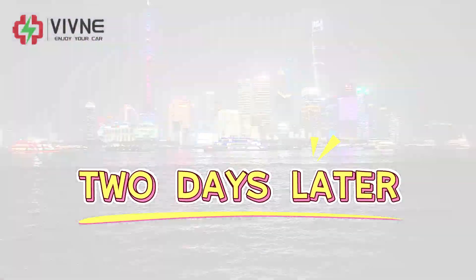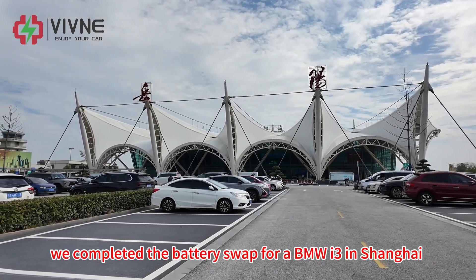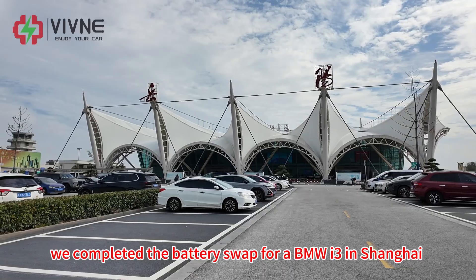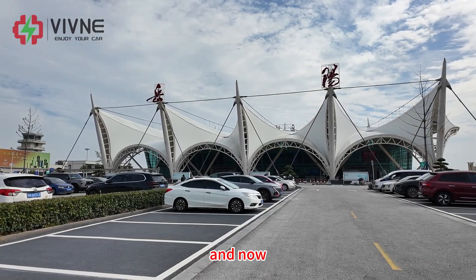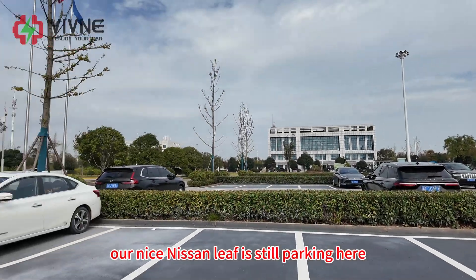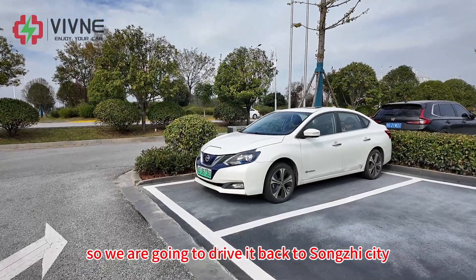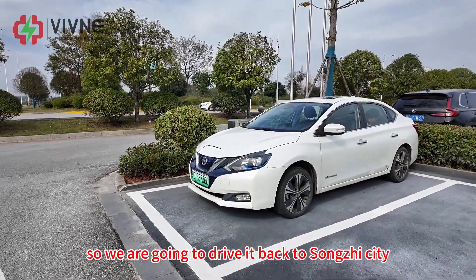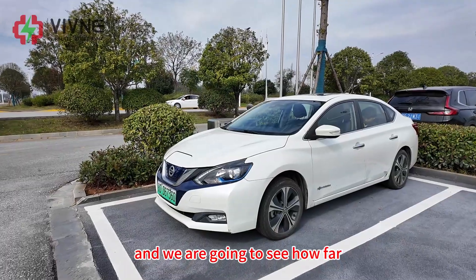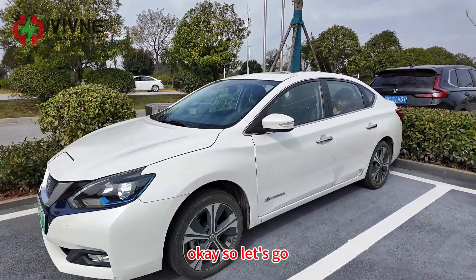Two days later — welcome back. We completed the battery swap for a BMW i3 in Shanghai, and now we've come back to Yuyang Airport. Our Nissan Leaf is still parked here, so we are going to drive it back to Songzhi city and see how far it can really drive on the highway. Let's go.